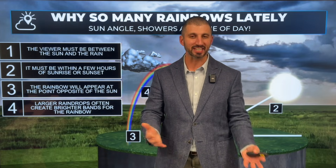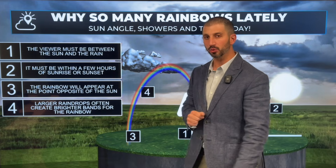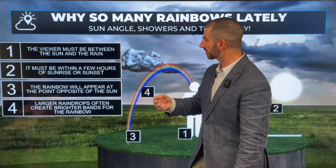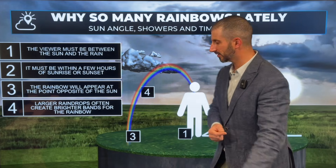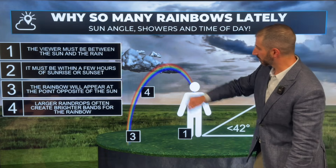When it comes to rainbows, there are a few criteria that need to be met in order for your eye to see it, and we can see them here. Number one, the viewer must be between the sun and the rain. So in the case of this example, here's the viewer, here's the sun, there's the rain.